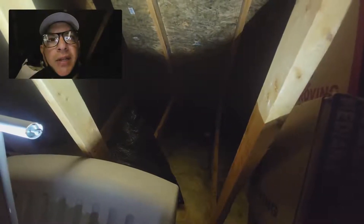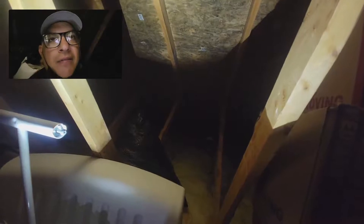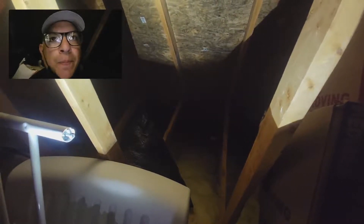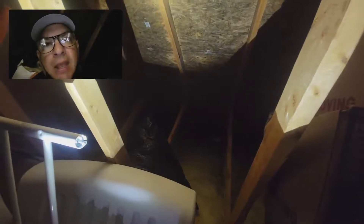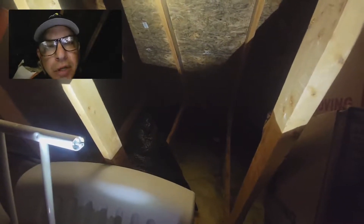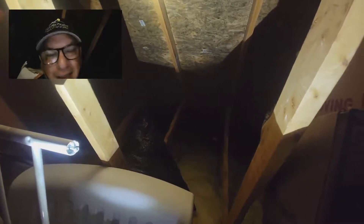Hey guys, Mike here with Tri-County Inspection. In today's video we're going to talk about ventilation in the attic. I'm at an inspection here in a house that's built in 2003, and everything's looking pretty good, but I went into the attic and I'm seeing this a lot more often.